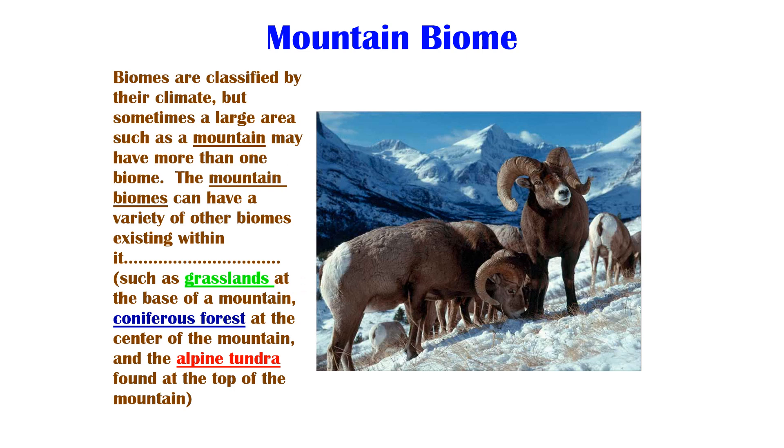Up to this point, we've learned about seven land biomes. A mountain biome is a little bit different in that it is a variety of several biomes together. The mountains we're going to look at are in colder climate areas, like in the northern West Montana area, for example. This picture here you see is of some bighorn sheep. They're at the top of a mountain in an alpine tundra biome.